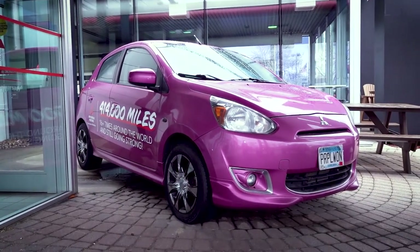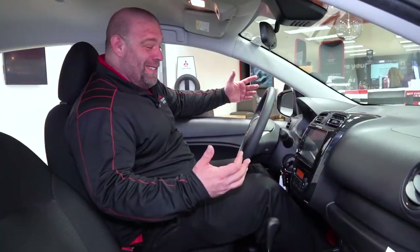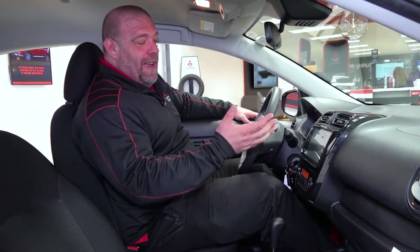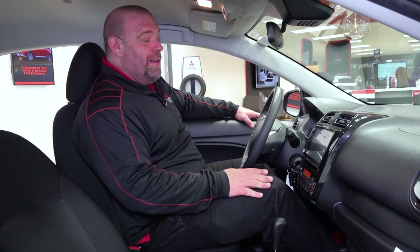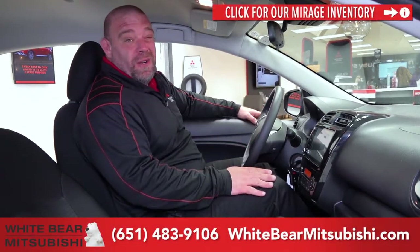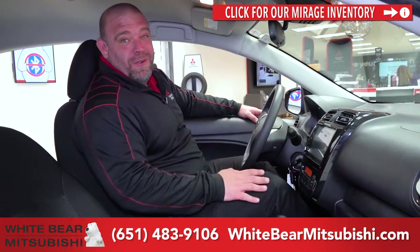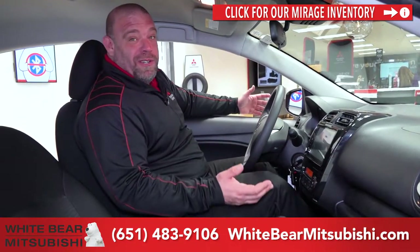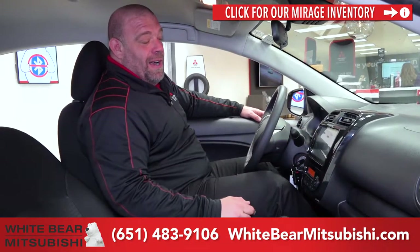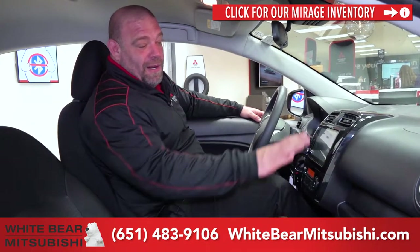Clearly you can see that even a 300-plus-pound guy can fit inside a Mirage comfortably. And speaking of comfort, having Apple CarPlay and Android Auto can create extra comfort for you while you're driving. If friends or family members are trying to get ahold of you via text message, all you do is hit the Apple CarPlay button and it will read your text message to you. In addition, you can use it to pull up maps on your phone and have them integrate here.